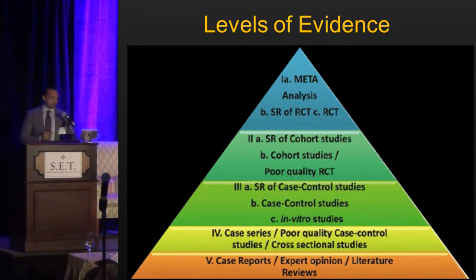The best level of evidence — Level 1A — is meta-analyses or randomized controlled trials. I want to focus on that rather than single cohort or single series studies, because those should really only elicit the development of randomized controlled trials, not drive clinical decision-making on their own.